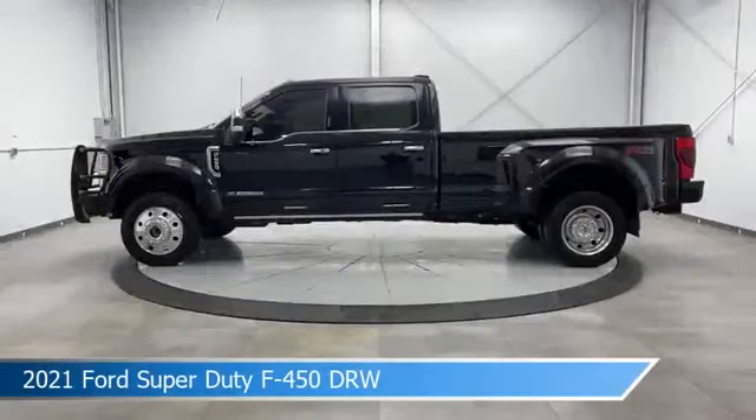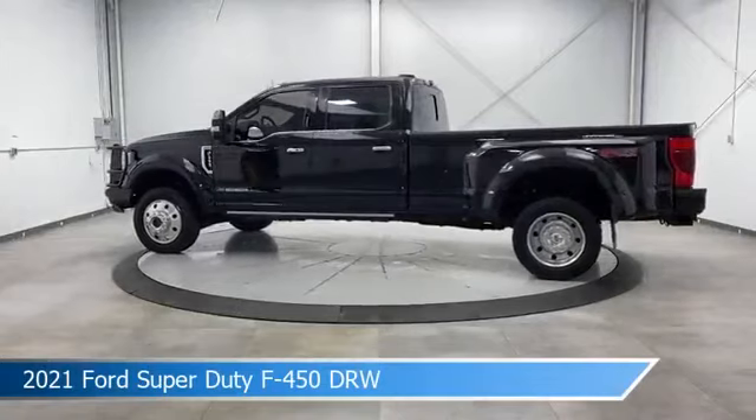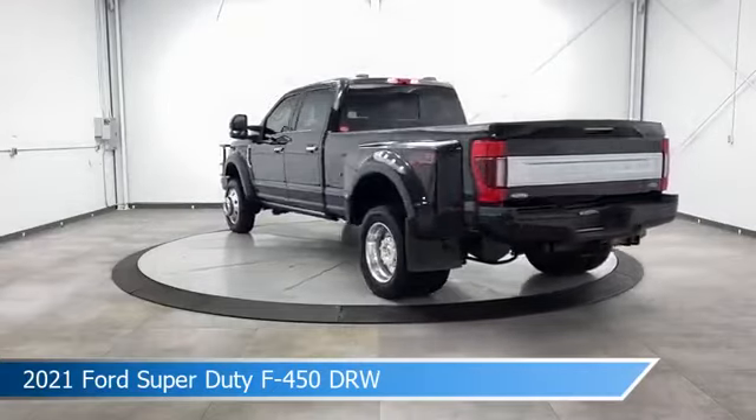Take a look at this 2021 Ford Super Duty F450 DRW, equipped with a 6-speed automatic transmission in agate black metallic.